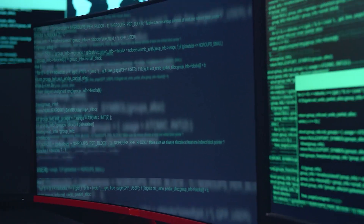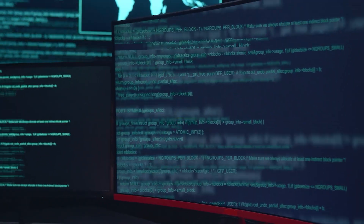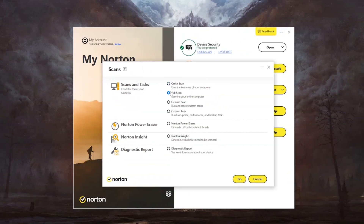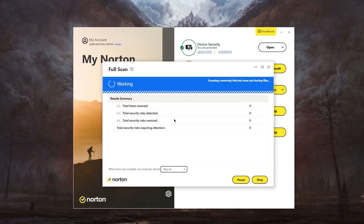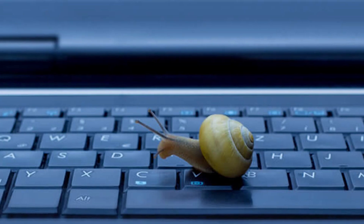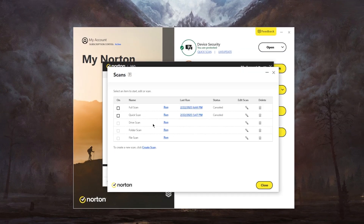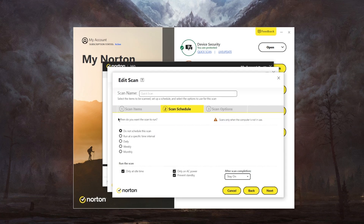I actually decided to put it to the test myself. I loaded my PC with some malicious files and ran Norton's full system scan. Every piece of malware was found in just 40 minutes — that is really 100% detection. It's worth mentioning that the scan was a bit heavy on my system's performance, so my advice is to run the big scans when you're not using your PC much or just doing small tasks.